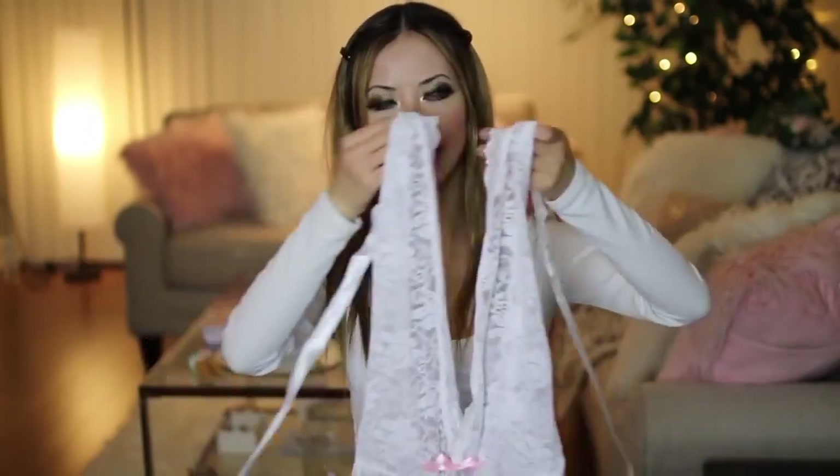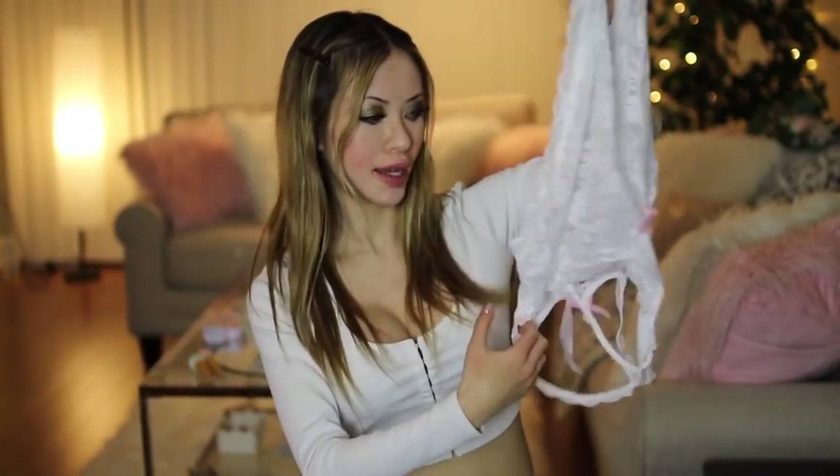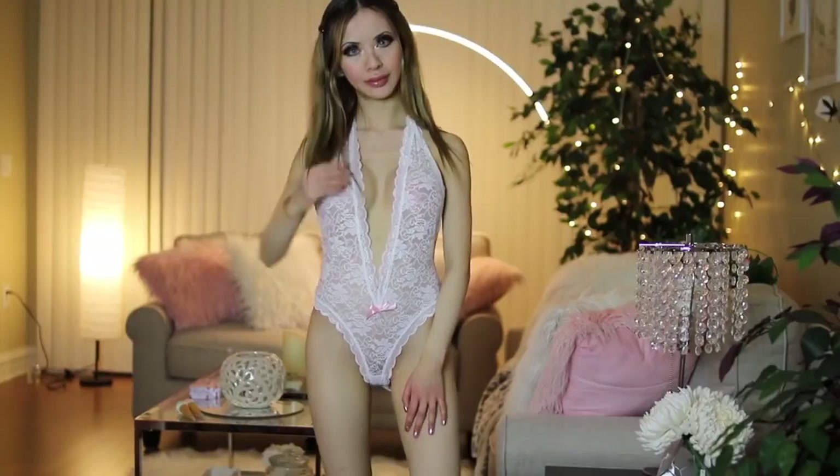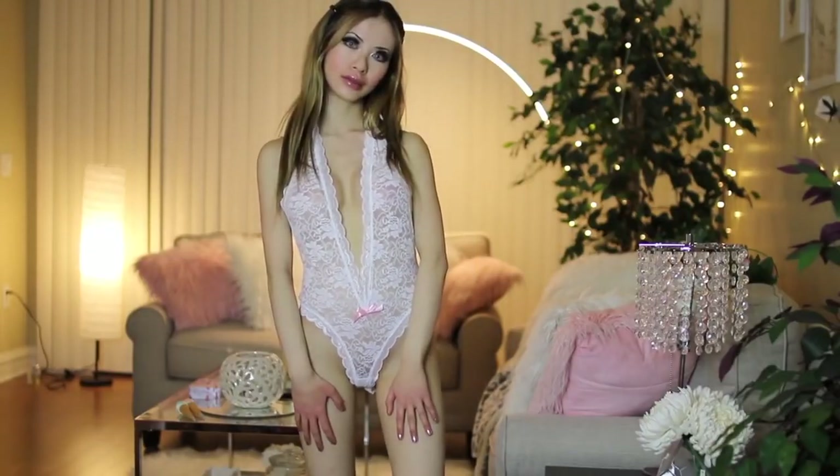And then we got another teddy and this is a white one — it's so cute. It has this little pink bow at the front and then it has another pink bow at the back, and I love that the back is heart-shaped. I think that's just adorable and it's very comfortable as well. It's made out of super stretchy lace material and it ties at the back like a halter.